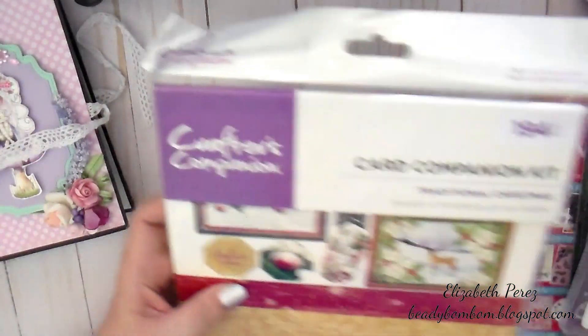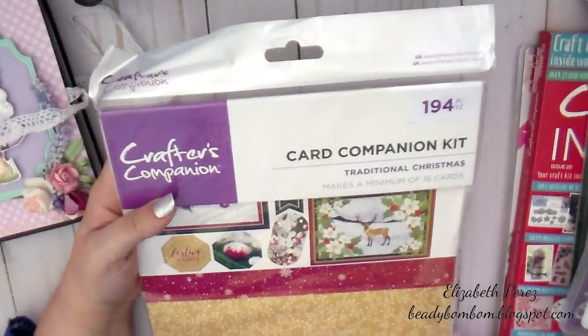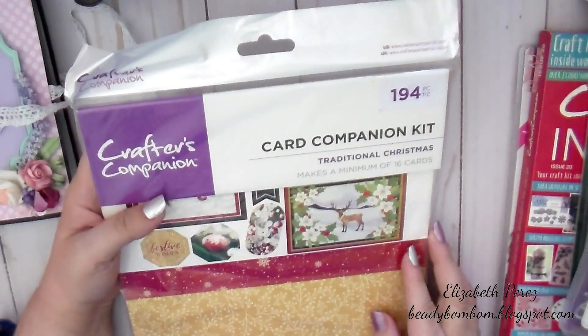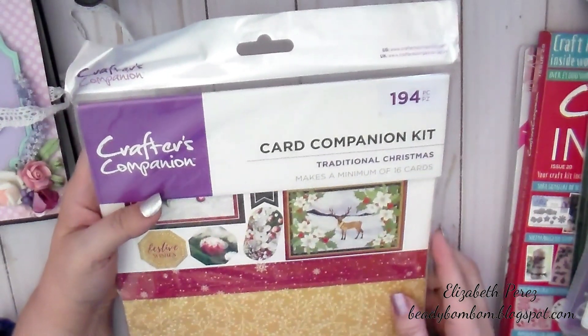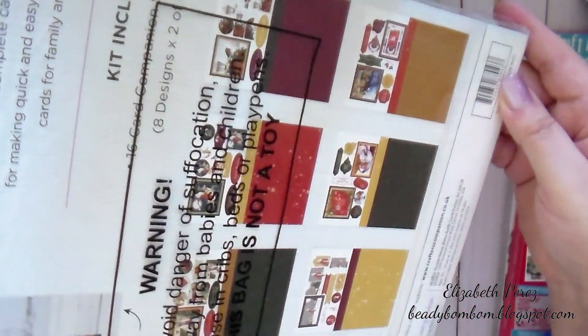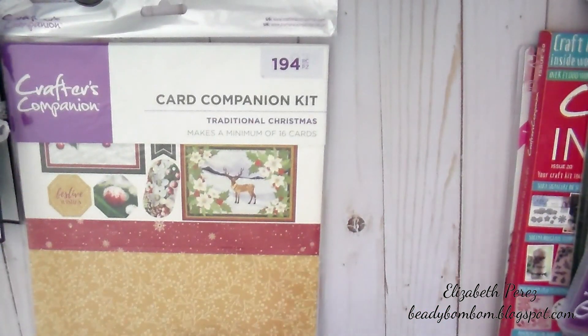And then here she sent me a Crafter's Companion Card Companion kit — there are 194 pieces and this is Traditional Christmas. Makes a minimum of 16 cards. Oh, that is so cool. I could make cards with this. And here are all the designs. Really pretty. Thank you.